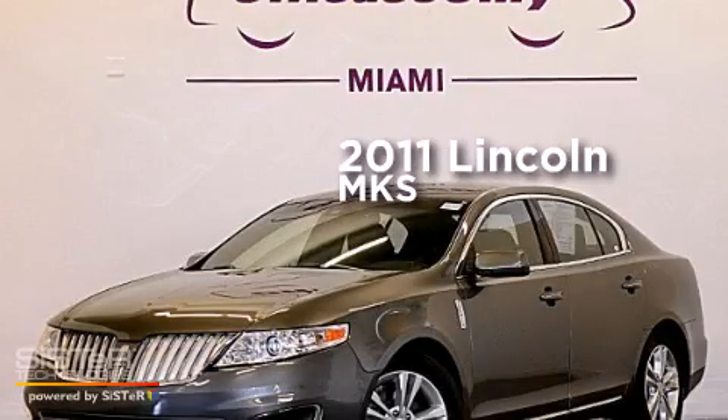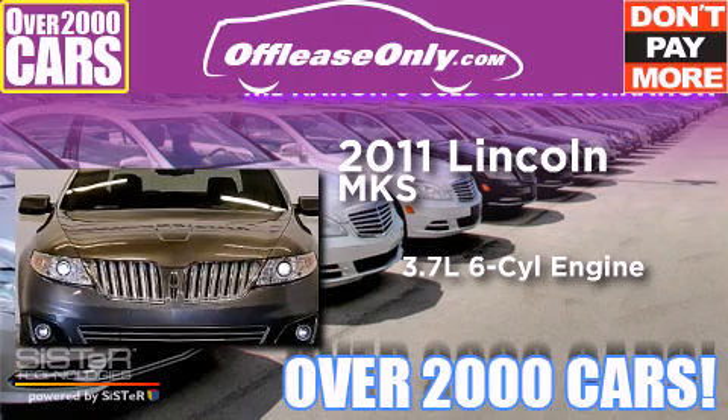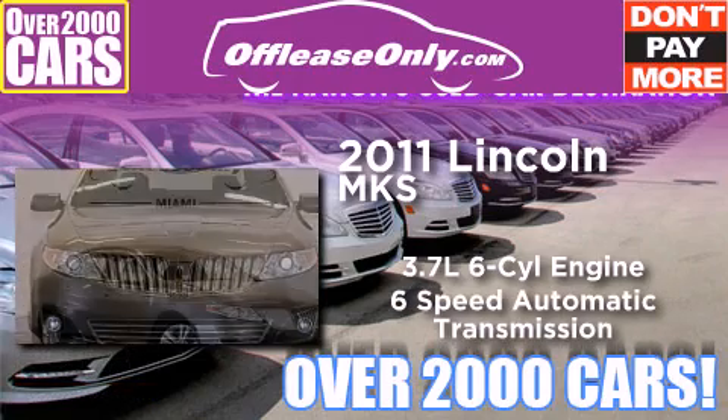This is a 2011 Lincoln MKS. It has a 3.7-liter six-cylinder engine and a six-speed automatic transmission.